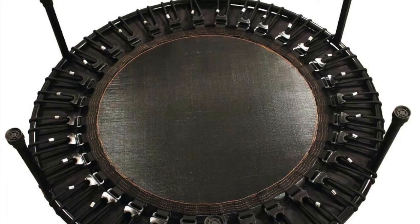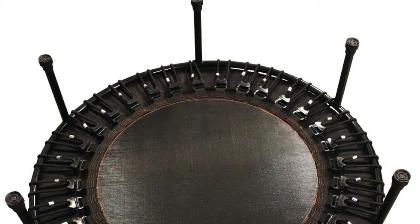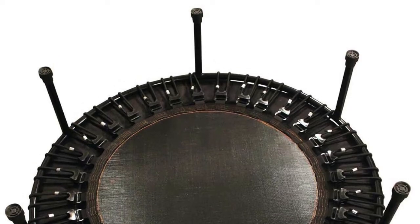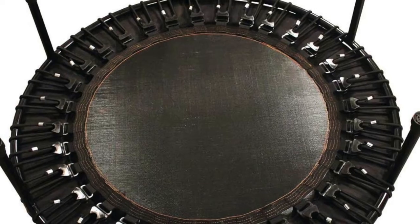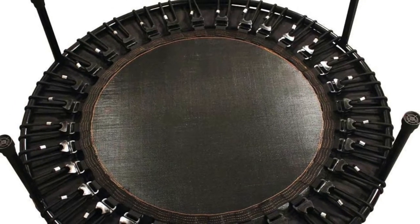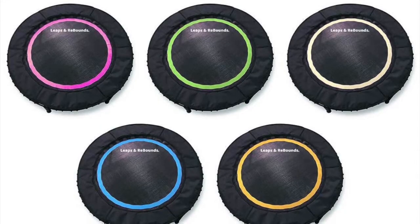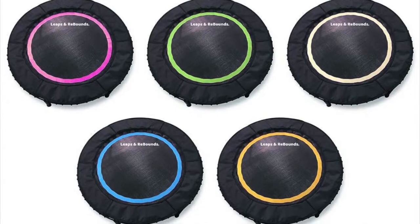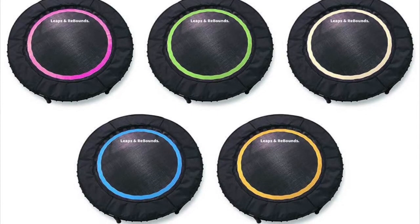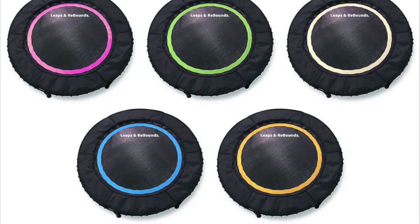The cons of the Leaps and Rebounds rebounder are actually a little more. It is a lot less customizable than the Bellicon and Jumpstart. The legs of the rebounder don't fold up, so you're going to have a hard time storing it — they actually screw in and screw out. So if you have a garage or somewhere more open to store your rebounder that might work, but otherwise you'll have to unscrew the legs every time and then screw them back in when you want to use it again.